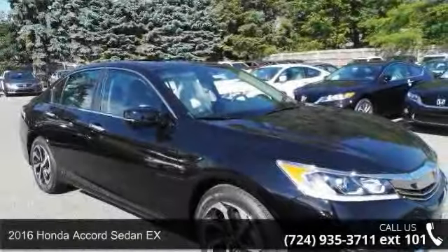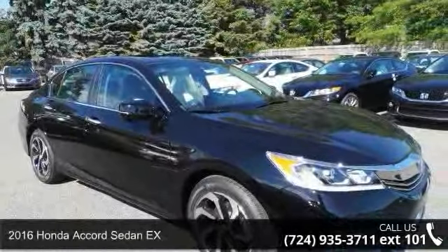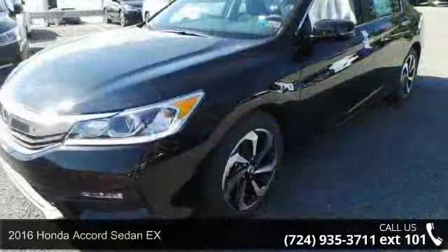Presenting the 2016 Honda Accord Sedan X. This may be the set of wheels you've been looking for.